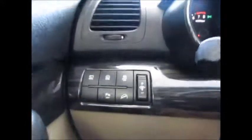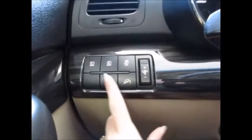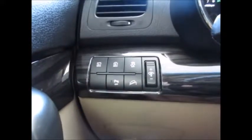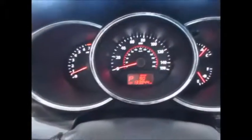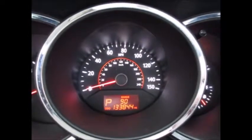Over here you can turn off the backup sensors, hill descent, traction control, rear wipers and spray. Up here, currently 133,844 miles on the odometer.